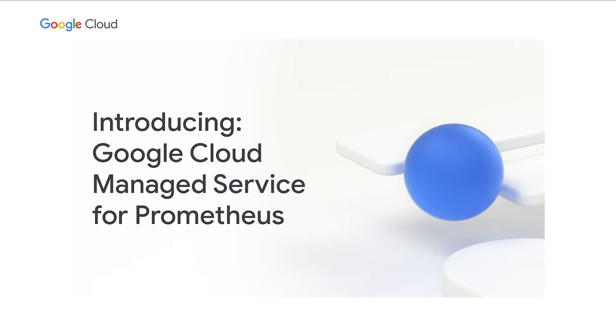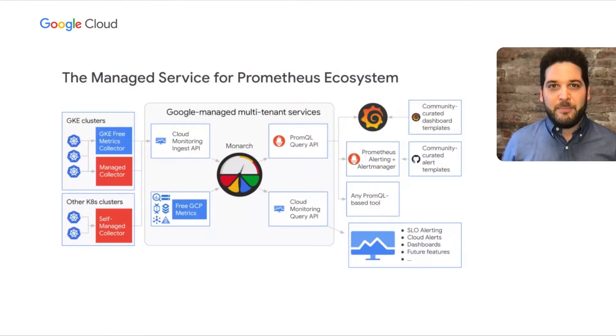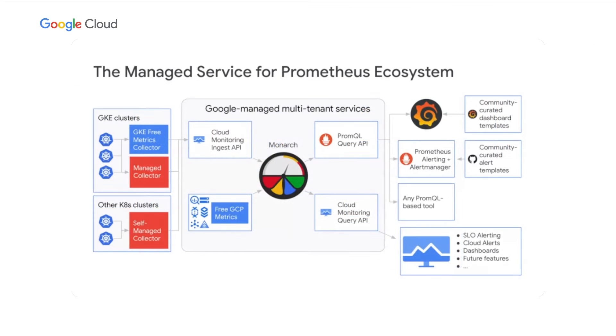We're introducing Google Cloud Managed Service for Prometheus — a drop-in replacement for Prometheus and Thanos. In the center of the ecosystem sits Monarch, Google's planet-scale, time series, metric storage and retrieval database. Monarch is the same exact system that we use to monitor internal Google — ads, search, networking, YouTube, Google Play — all use Monarch to make sure their apps are up and running and stable. We have a separate instance called Cloud Monarch, which is the same instance used by Cloud Monitoring, and Managed Service for Prometheus shares some of these Cloud Monitoring APIs.